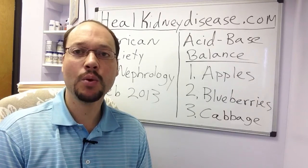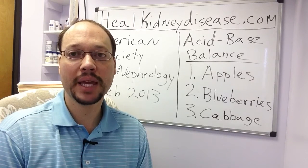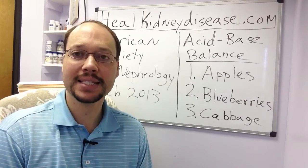Robert Galarowicz here, and today I want to talk about how to improve your kidney disease by maintaining the acid-base, or more commonly referred to as the acid-alkaline balance.